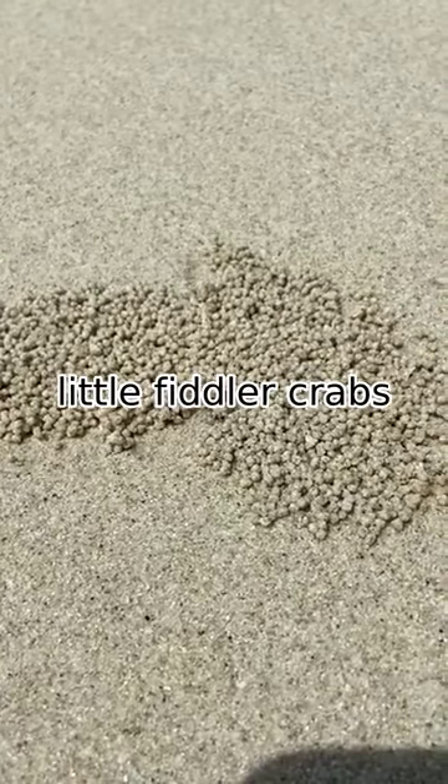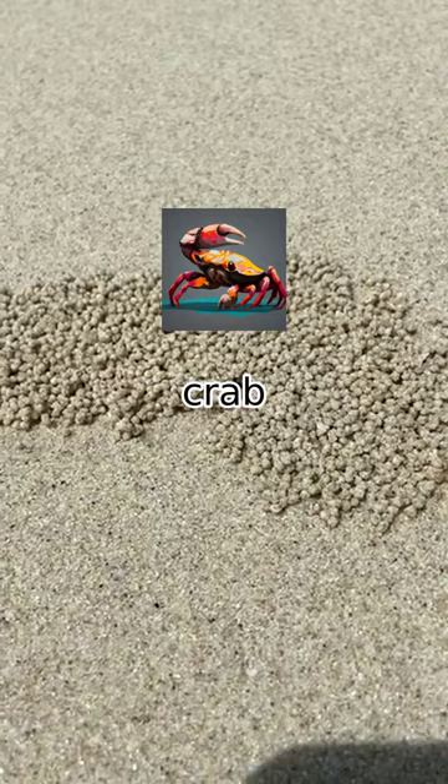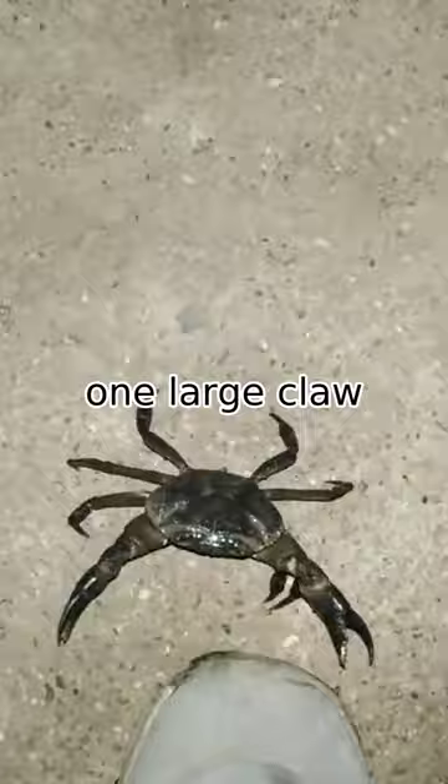Watch as this little fiddler crab scuttles across the beach. Fiddler crabs are a type of crab found in shallow, tropical waters. They are easily recognizable by their one large claw, which they use to dig burrows into the sand.